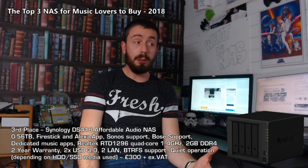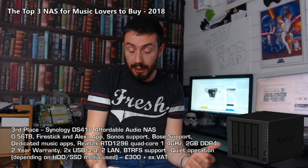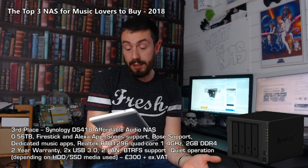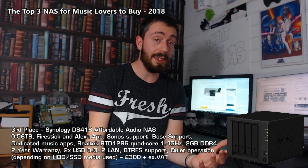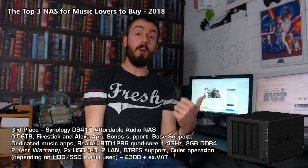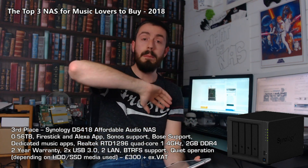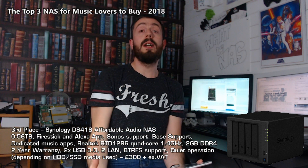In last place, I'm going to completely mix things up. When I say last place, we are talking third place out of thousands of NASes, so there's no shame in coming third. This NAS is the Synology DS418 - it's a lovely, affordable 4-bay NAS, available now for about £300, which is a snip compared to some of the NASes we've talked about today. And this is also a 4-bay RAID-enabled NAS. So why should this NAS, at a fraction of the price of the others, be so good for an audio NAS?